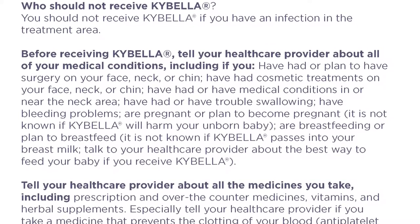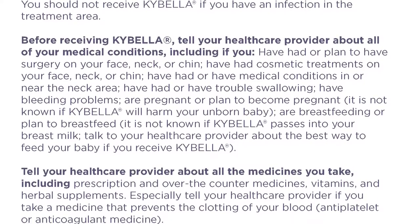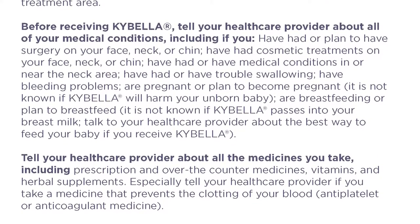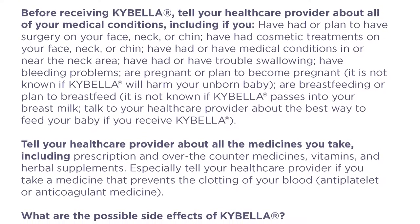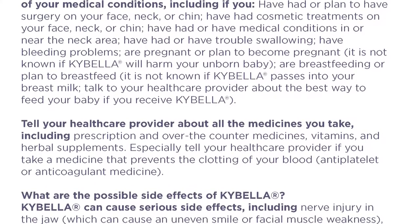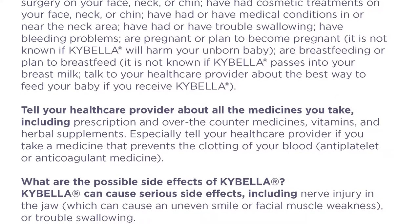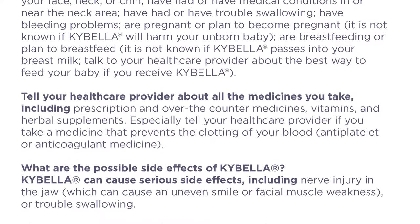Have bleeding problems. Are pregnant or plan to become pregnant — it is not known if Kybella will harm your unborn baby. Are breastfeeding or plan to breastfeed — it is not known if Kybella passes into your breast milk. Talk to your health care provider about the best way to feed your baby if you receive Kybella. Tell your health care provider about all the medicines you take including prescription and over-the-counter medicines, vitamins, and herbal supplements.